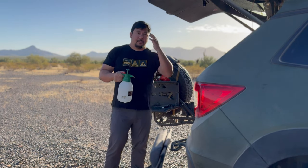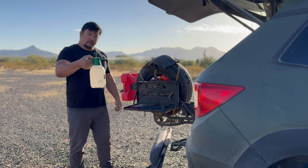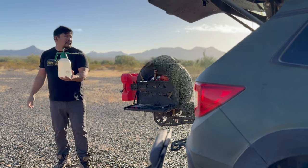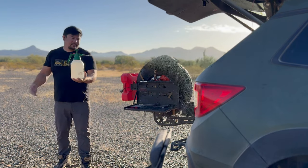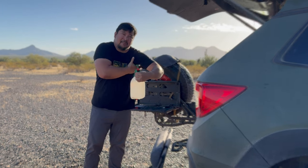A cool thing about these Harbor Freight multi-purpose sprayers is that it has a locking mechanism. Press down here and it's locked, so you could go ahead and do your thing when you're in the shower. I'm able to kind of get in there and clean that pit.